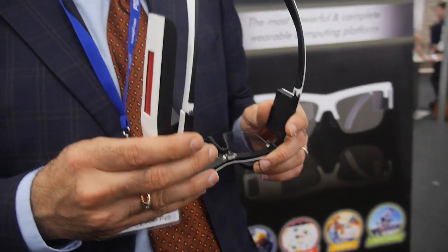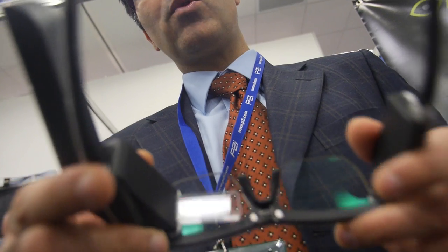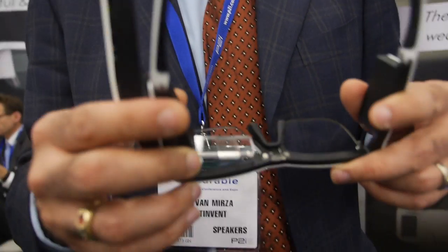We have an ambient light sensor, proximity sensor, microphone, sound, its own battery, and it runs apps as a standalone device.